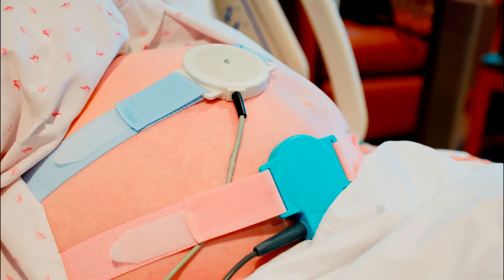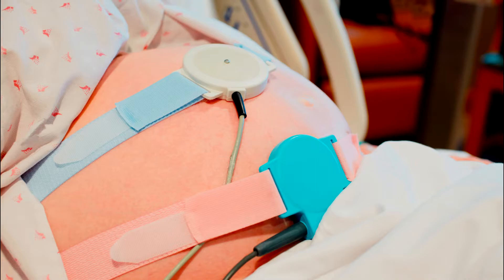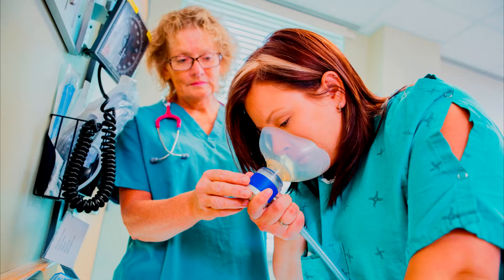To help understand if a baby is having blood and oxygen problems during labor and delivery, doctors and nurses use the electronic fetal heart monitor to analyze a condition called fetal distress. Fetal distress can occur when a baby is no longer tolerating a vaginal delivery.